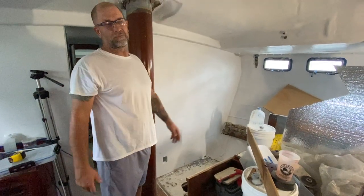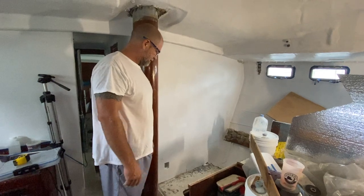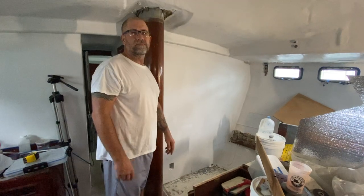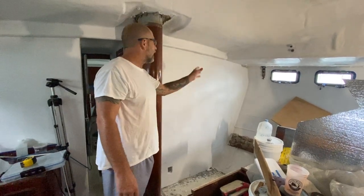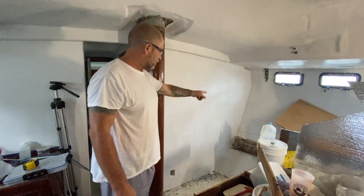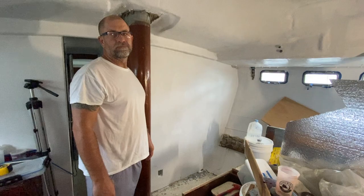I'm just fixing and modifying the settee a little bit. Why did we modify it? So you can get around the table on this side. Why is it the way it is right now? Because it was rotten — this whole thing was rotten. And if I can find that footage of the rottenness, I'll plug that in right here.